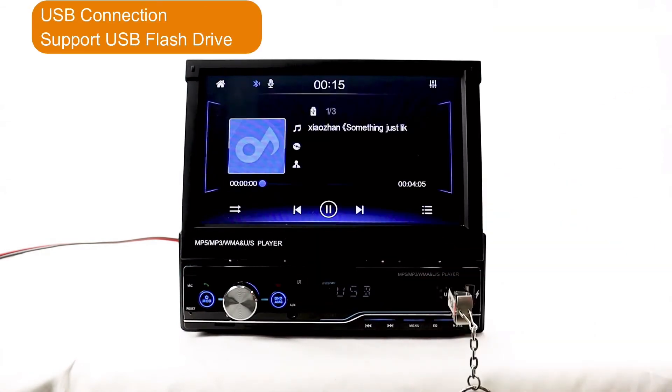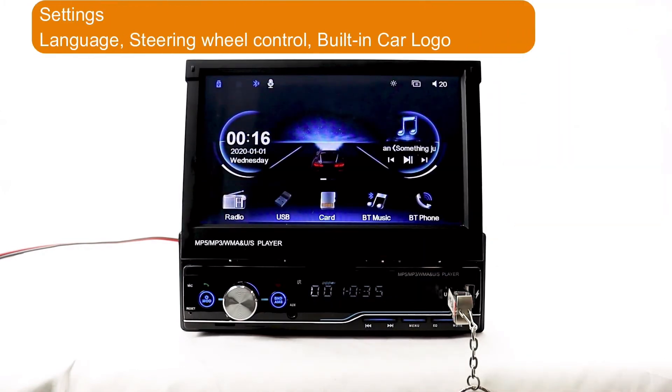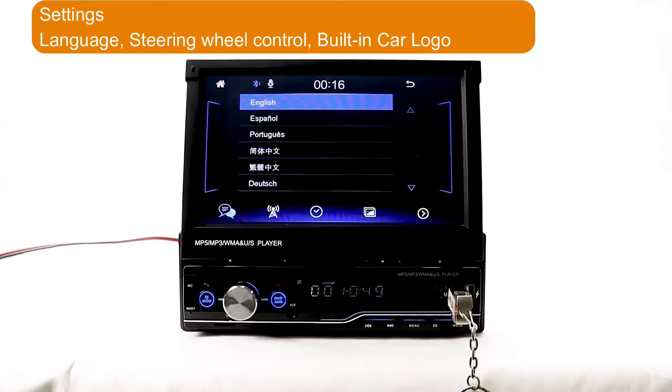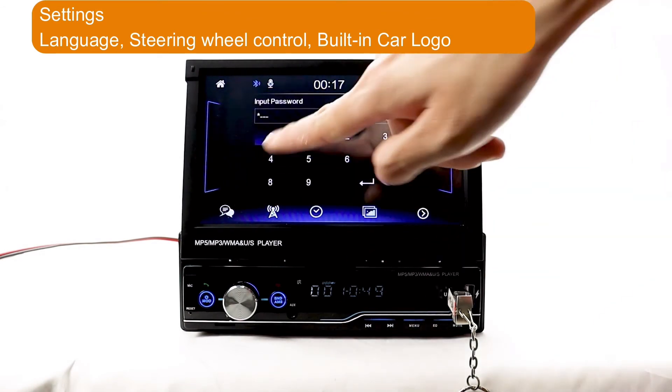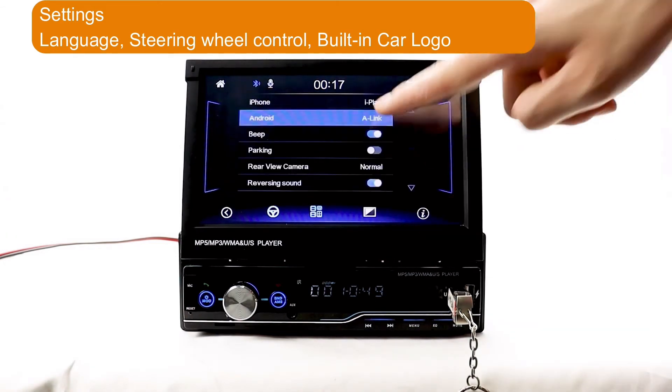The built-in USB port supports the USB flash drive. The car settings include the language, stereo control, and the built-in car logo. You can also change the brightness to your preference.